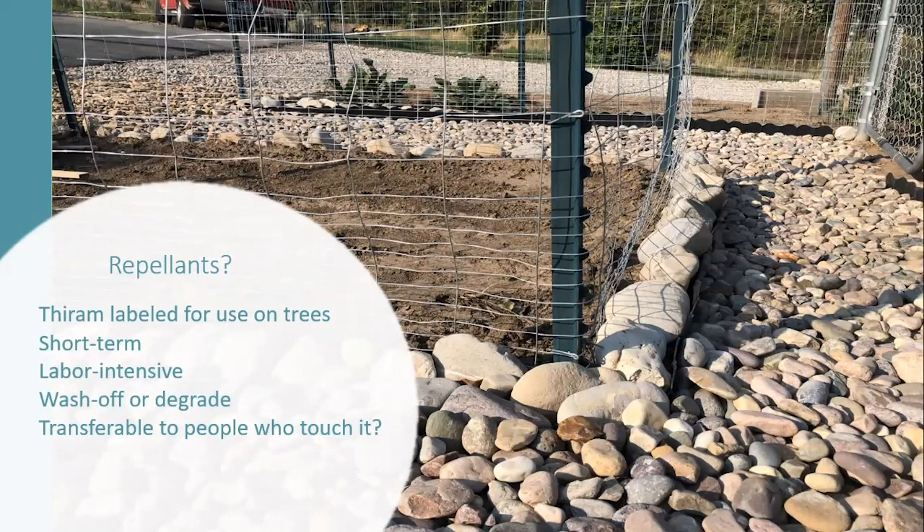Repellents are an option — Thiram is labeled for use on trees but not on edible plants. My issue with repellents is they're generally short-term and labor-intensive. You have to make sure the repellent gets on all parts of the tree, and irrigation systems can spray it off. Under certain temperatures, repellent will break down and become inactive. It could be useful in specific situations — such as an expensive or injured tree you really want to protect — but it's not a broad-scale option. Also, it may be transferable to people who touch it, so in areas with small children putting their fingers in their mouths, repellent may not be the way to go.